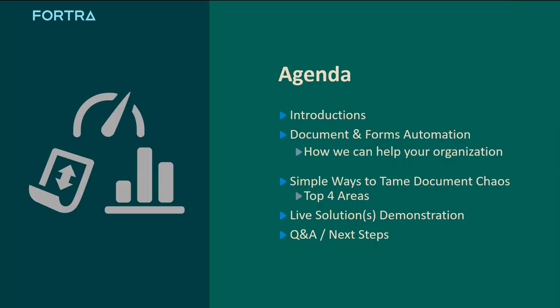Here's a quick look at today's agenda. I'm going to start with a quick overview of how the document and forms automation solutions can help your organization, then jump into the main topic of simple ways to tame document chaos. There are four sections, and I'll be doing a live demonstration in each section. If time allows at the end, I'll take some Q&A and talk about next steps.